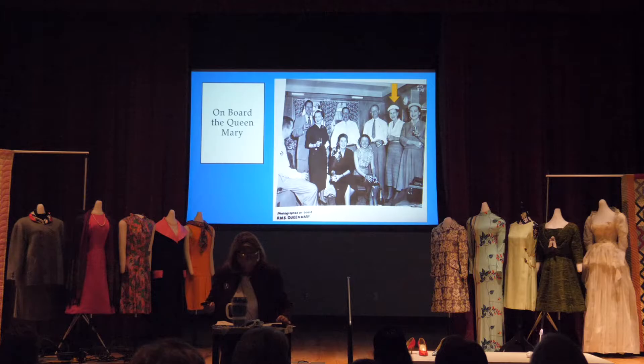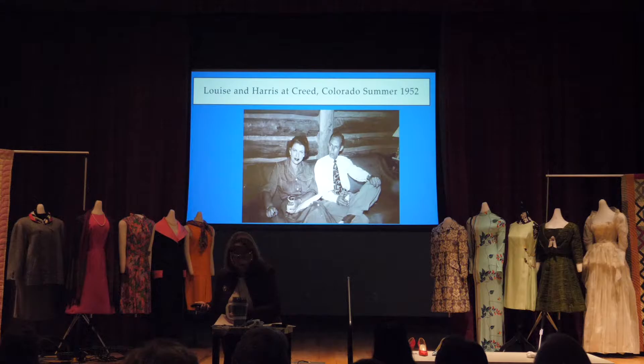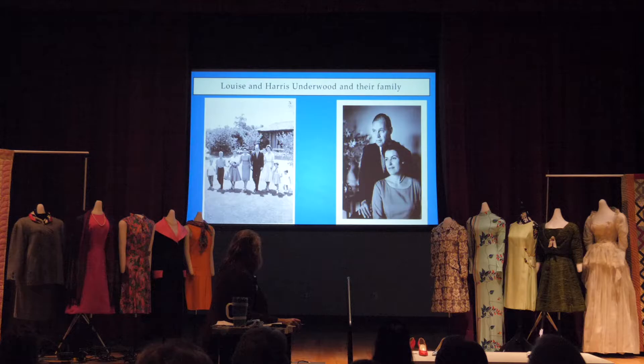Here she is on board the Queen Mary. Then it was time to settle down in Lubbock. Here she is holding Jane, her firstborn, who has been very instrumental in many things we've been able to borrow and use for this exhibit. Here she is at Creed, Colorado, with her husband Harris. And here she is with all of her children — Louise is the fourth from the left, then Harris, then Jane their oldest, then Buster the twins, then the youngest child.